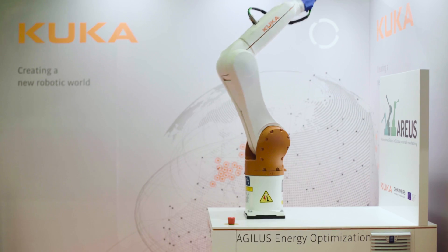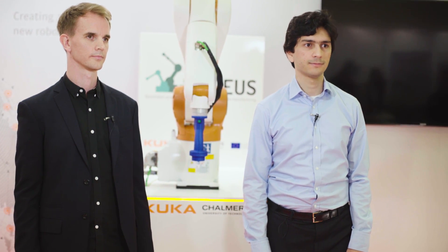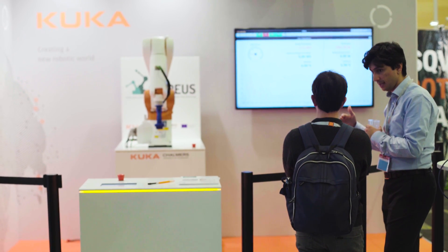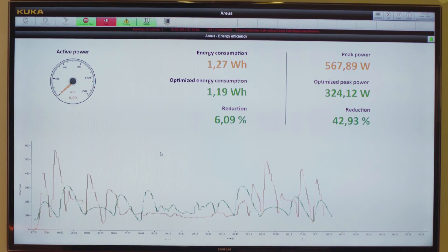This Agilus robot is a compact and extremely fast robot which we used in the final stage of our work to validate our results in terms of minimizing energy consumption and minimizing peak power. On the trajectories and robots that we have tested, we achieved about a 30% reduction in energy consumption and up to 60% reduction in peak power, which is pretty significant.